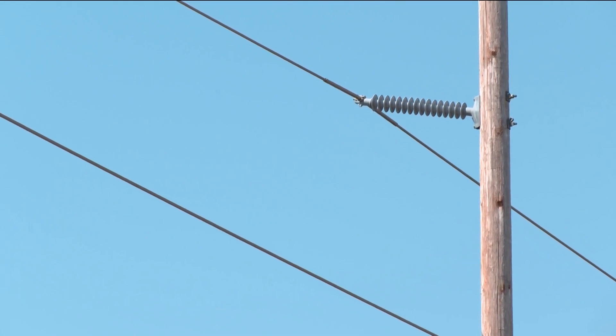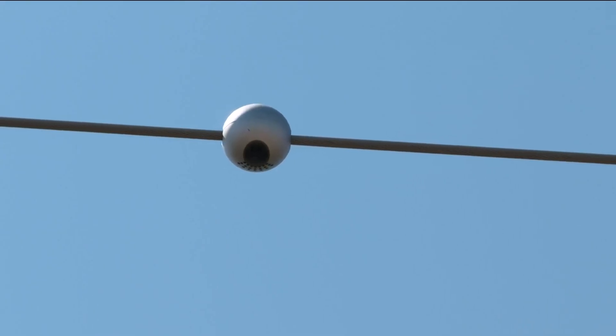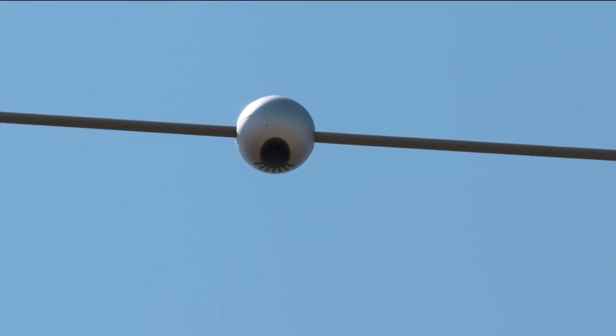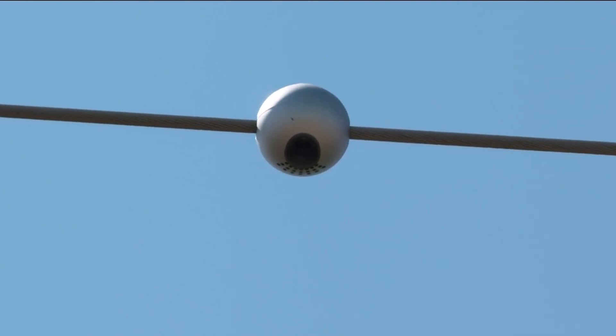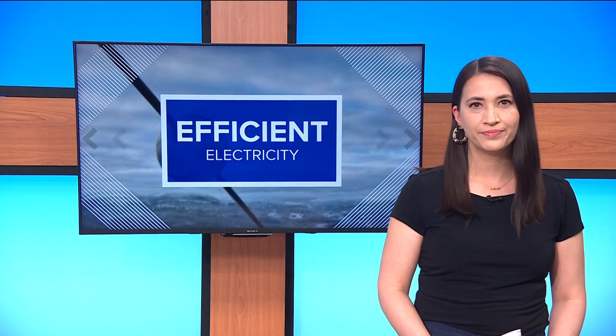Electric vehicles are plugging in more and more every day, and this bowling-ball-sized sphere hanging on power lines across the state is trying to help ease the strain on the grid. It's part of a larger project trying to make Minnesota more efficient, and these little spheres are packed with technology to make it happen.